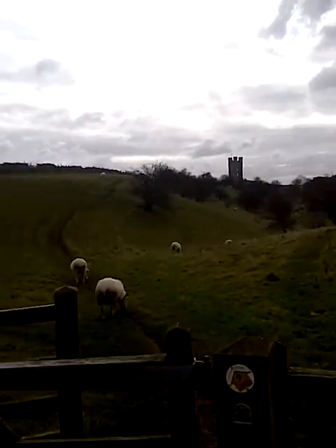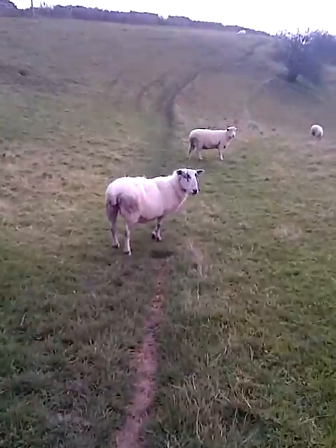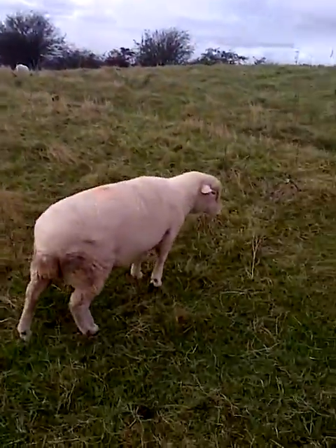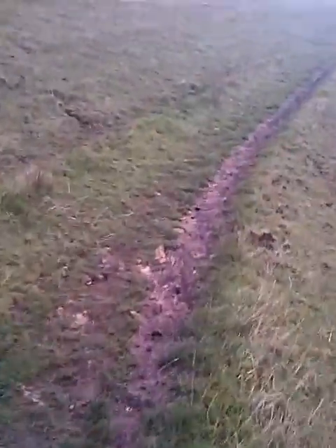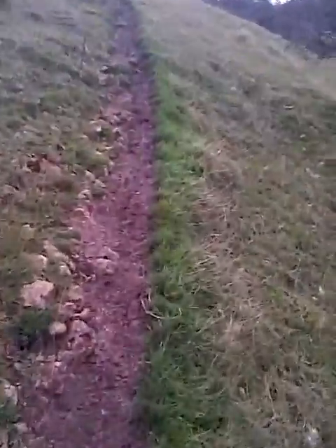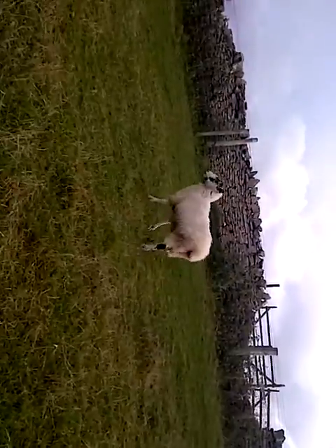Here are the sheep — pleased to see me again! Hello, how is the grazing today? You got a bit of a limp there. Always good to see old friends. The Cotswolds are famous for their sheep and wool from the old days, hundreds of years ago, and they're still grazing today.